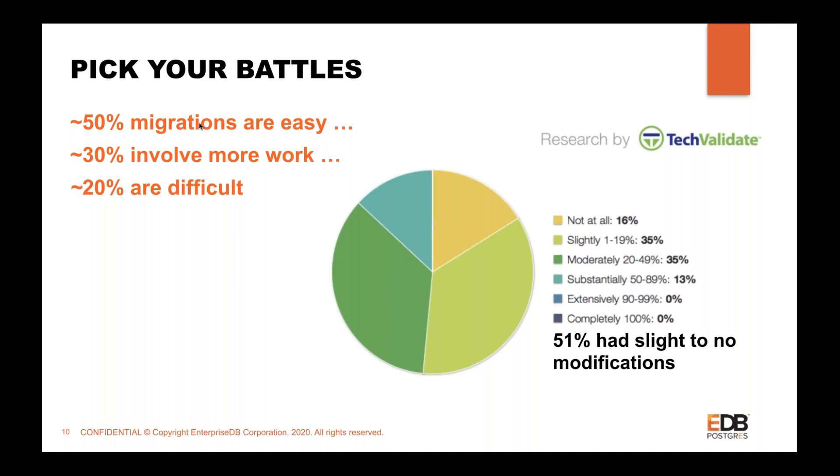It is very important that you choose your battles rightly. A study by TechValidate says approximately 50 percent of migrations are easy — meaning minimal work required. The rest — 30 percent — require more involvement from the DBA and application developer side, needing more time and effort. The remaining 20 percent are the difficult ones to migrate.